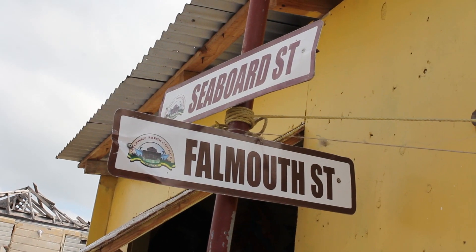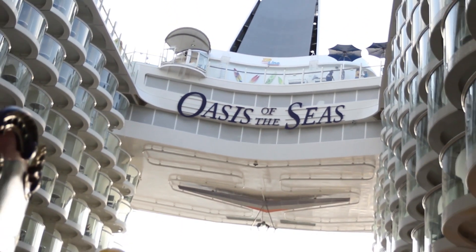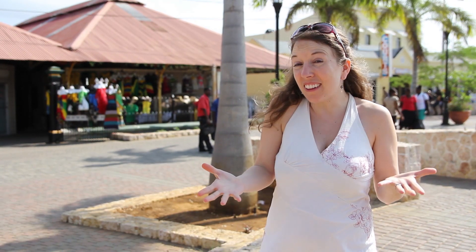Hi, we're in Falmouth, Jamaica, one of the stops on the Oasis of the Seas. Truth be told, there's not a whole lot to do in Falmouth.